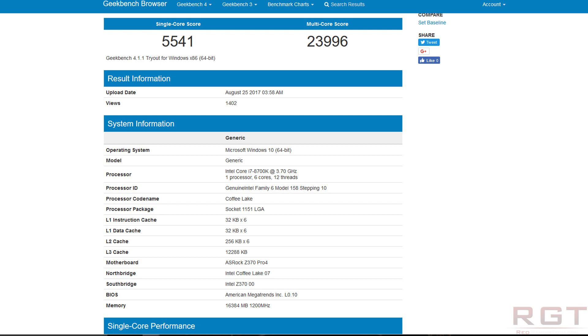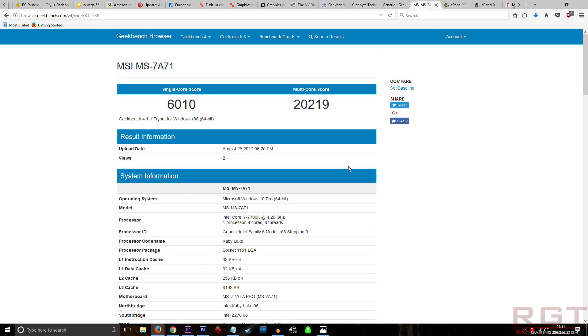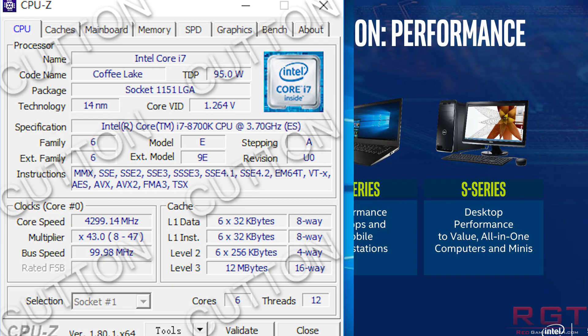A Geekbench result for the 8700K shows a single-core score of 5,541, which is actually lower than what many 7700Ks get. The results do differ depending on memory timings, memory clock speeds, what's running in the background, whether you're overclocking, the motherboard itself, plus other configuration. Generally, a 7700K does typically hit around the 6,000 mark without overclocking. However, in multi-core score the 8700K stomps it — around 20,000 for the 7700K versus about 24,000 for the 8700K, which is considerably higher.